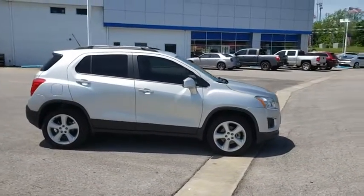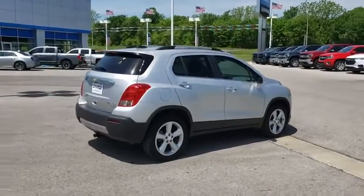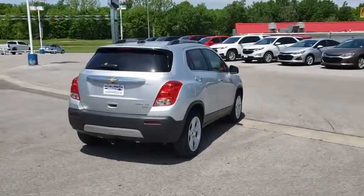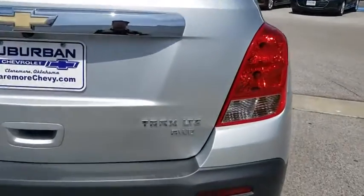Here are some of this vehicle's great options: keyless entry, all-wheel drive, backup camera, remote engine start, anti-lock braking system, steering wheel audio controls, traction control, stability control.